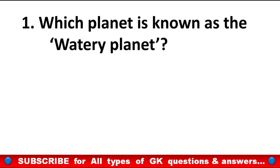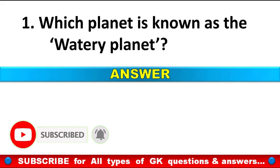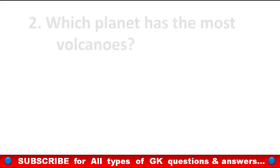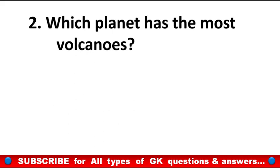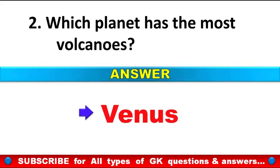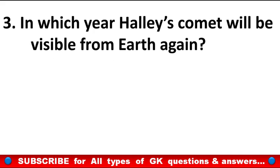First question: Which planet is known as the Watery Planet? Earth. Which planet has the most volcanoes? Venus.